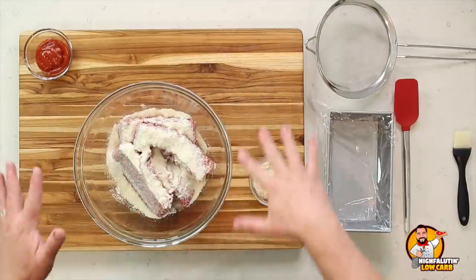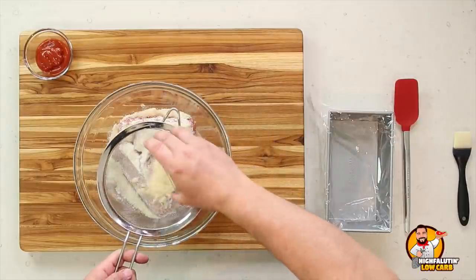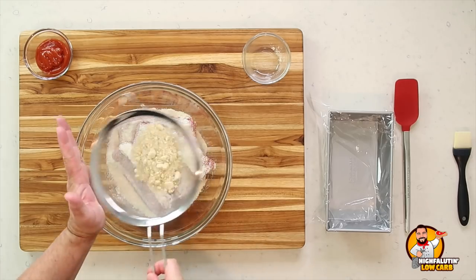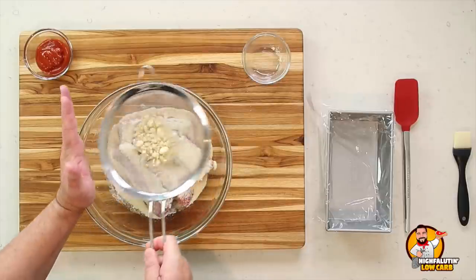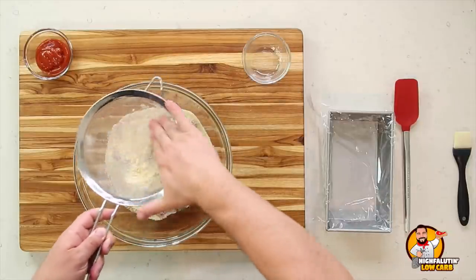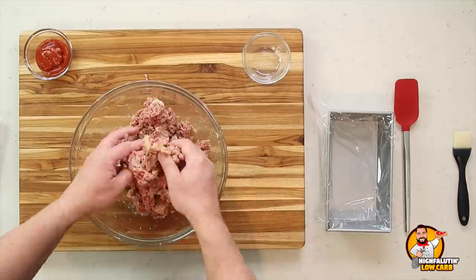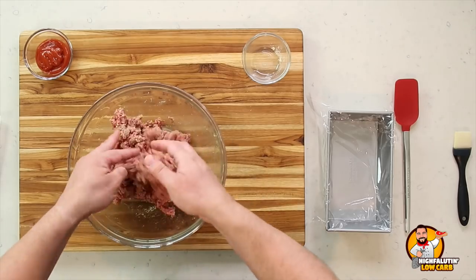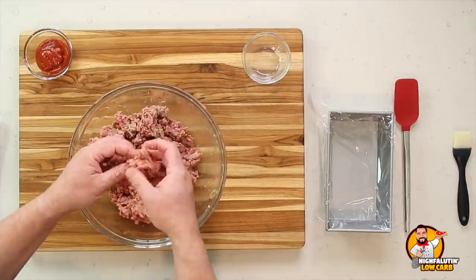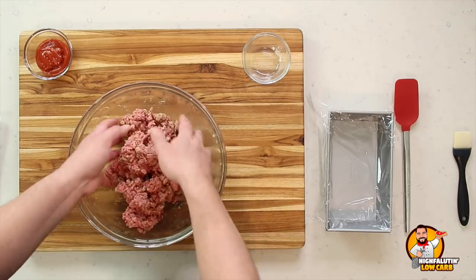Spreading everything out over the mixture helps start incorporating it before you even begin mixing. We're also adding a little almond flour — I always sift mine since it's been sitting in the pantry. The almond flour acts as a breadcrumb replacement and absorbs some of the moisture that will come out of the beef during cooking. Now with clean hands, we just lift, separate, and incorporate — breaking up larger balls of meat without overworking it.